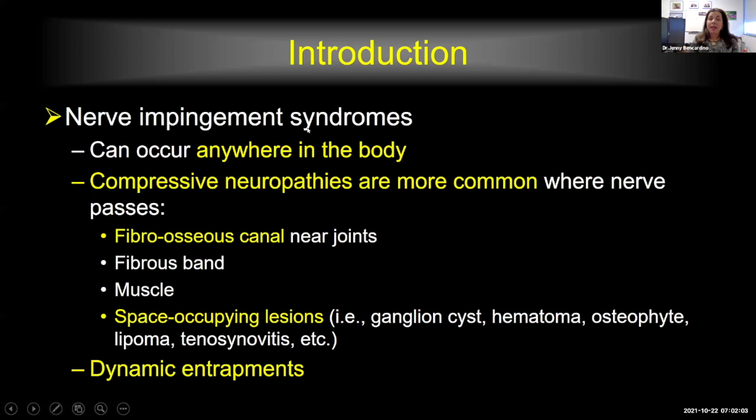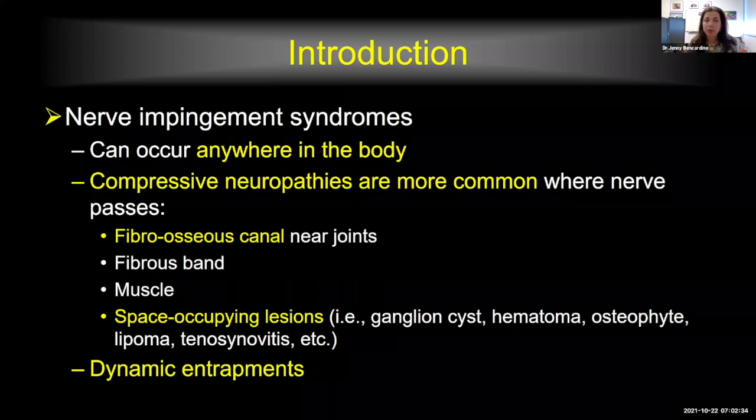Nerve impingement syndromes can occur anywhere in the body, but they tend to happen more commonly in areas where there are fibroosseous channels near joints. We see compressive neuropathy more commonly in these locations. If there is a fibrous band or accessory muscle that may cause mass effects and occupy a space, there is going to be more propensity to have a compressive neuropathy. Space-occupying lesions near joints — we often find ganglia, hematomas, osteophytes, lipomas, and tenosynovitis — may also cause mass effect. There are also entrapments related to dynamic compression from joint motion, such as carpal tunnel syndrome where repetitive flexion and extension leads to entrapment of the median nerve, or the ulnar nerve in the cubital canal at the elbow.